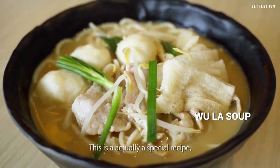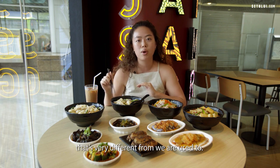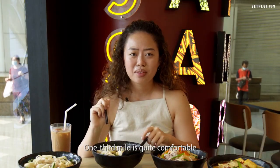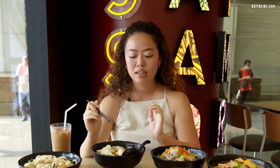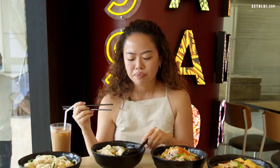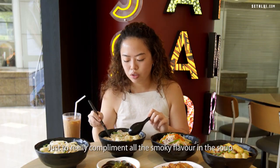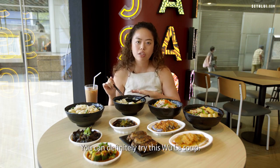This is the Ola soup — a special recipe, sometimes their own secret recipe. It's supposed to have a smoky charred flavour that's very different from what we're used to. It's definitely very peppery with almost a wok hay-like flavour. For this soup, you want to pick slightly less flashy ingredients to complement all that smoky flavour. If you're a little bored of your usual mala, you can definitely try this Ola soup.